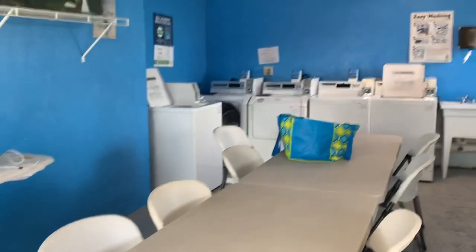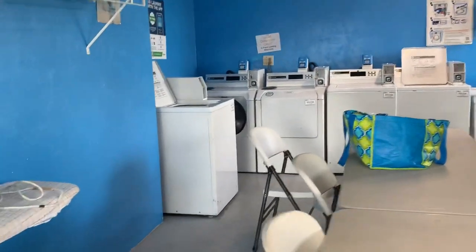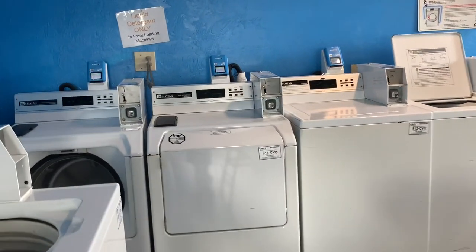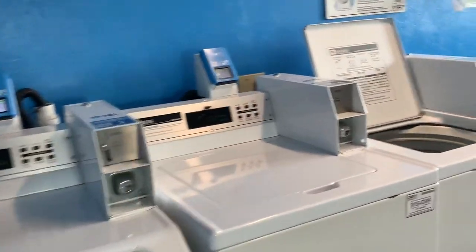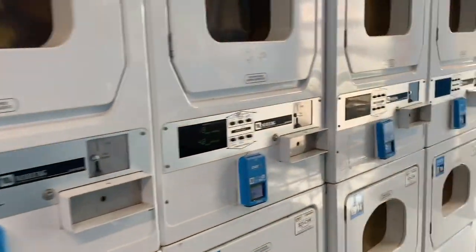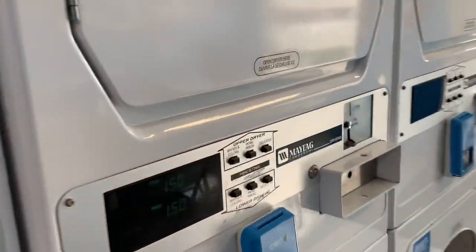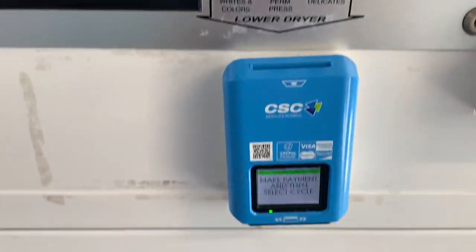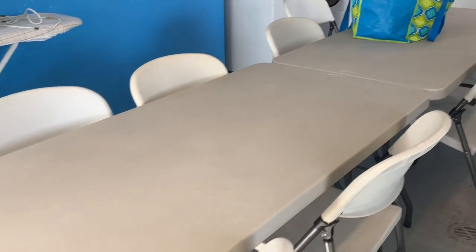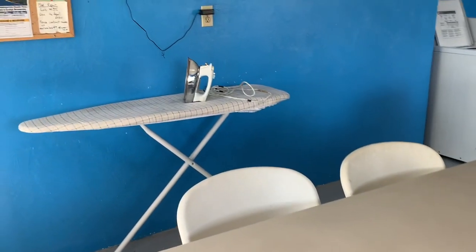I've come down to the laundry room at Toby's RV Resort in Arcadia, Florida. They have eight washers and eight dryers, and it's $1.50 to do both wash and dry. They accept the CSC card, and it also takes debit and credit as well as quarters. Over here are the dryers. They also have a nice table where you can fold your laundry once it comes out, as well as an iron and ironing board.